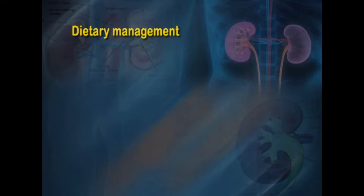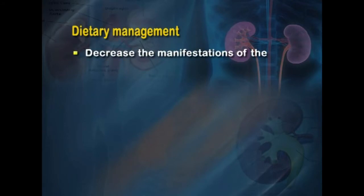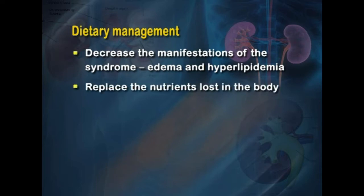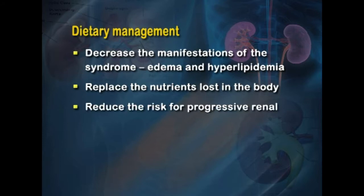The aim of dietary management in nephrotic syndrome is to decrease the manifestations of the syndrome — most importantly edema and hyperlipidemia — and secondly to replace lost nutrients, reduce the risk of progressive renal disease, and reduce the risk of atherosclerosis.